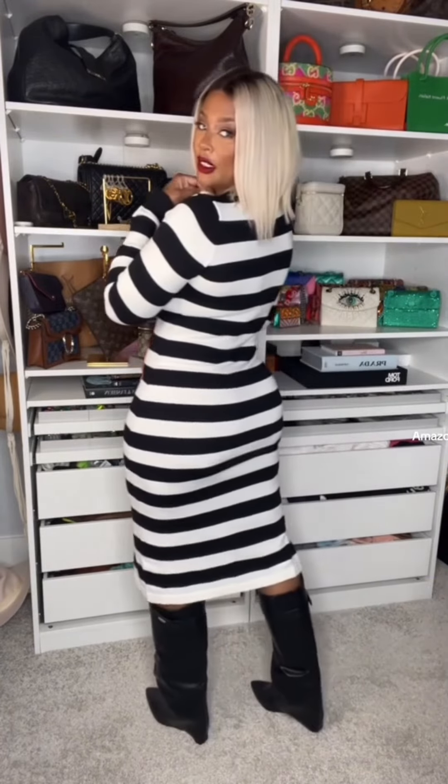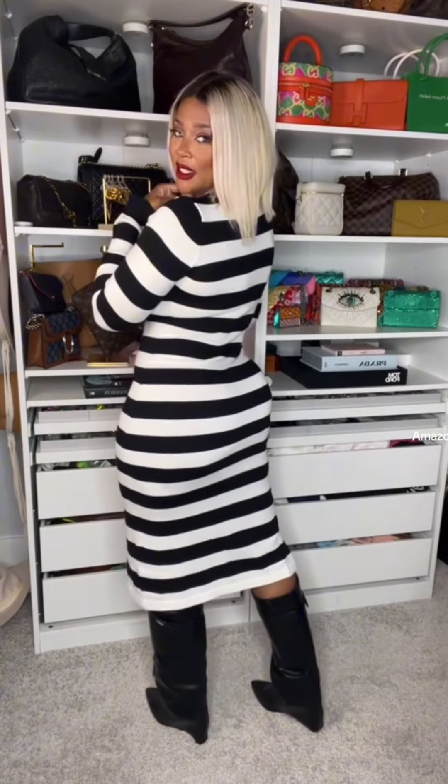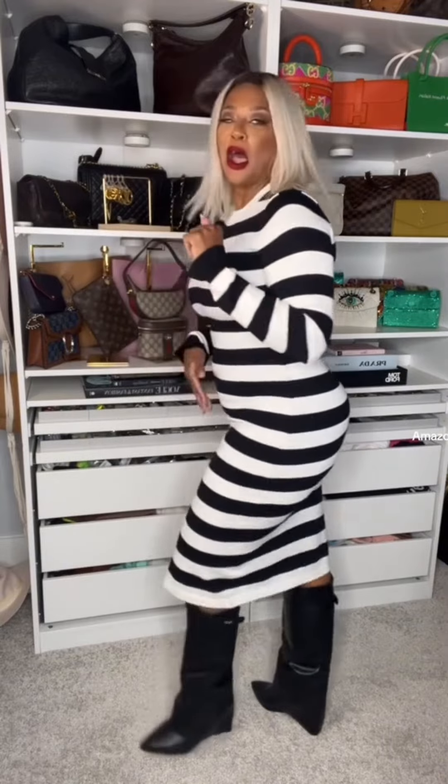This dress is from Amazon, my boots are from Amazon, and this wig is also from Amazon. This entire fit is Amazon. Baby, this dress — just get this dress. It comes in multiple colors. Let me get off here because I need to go order another color. This dress is fine.